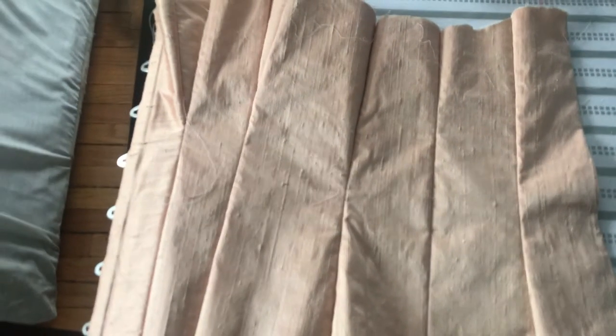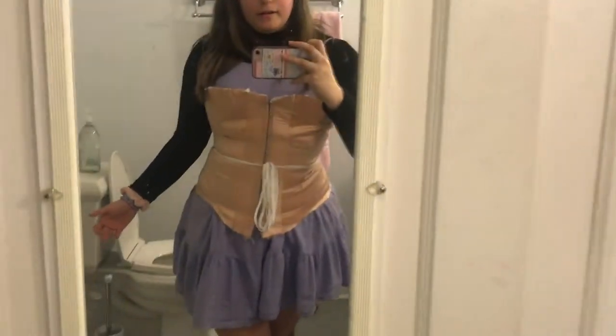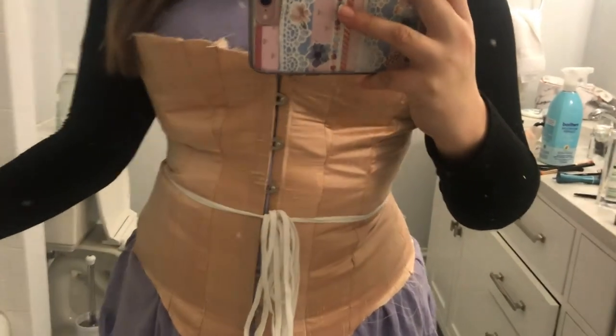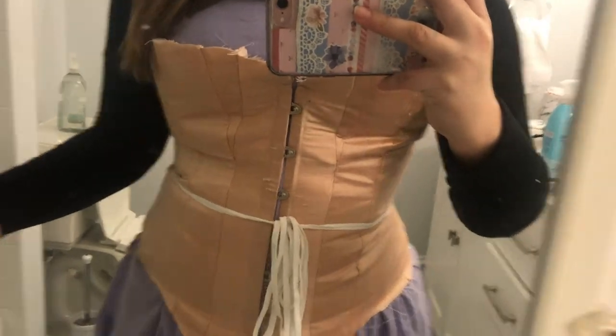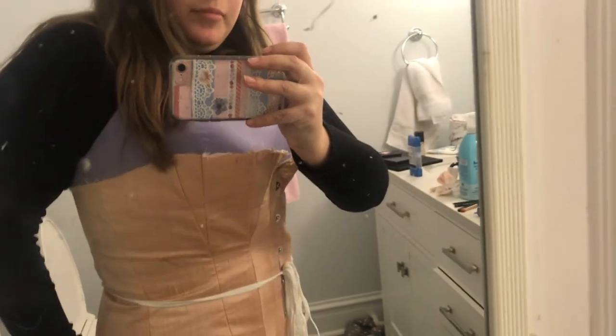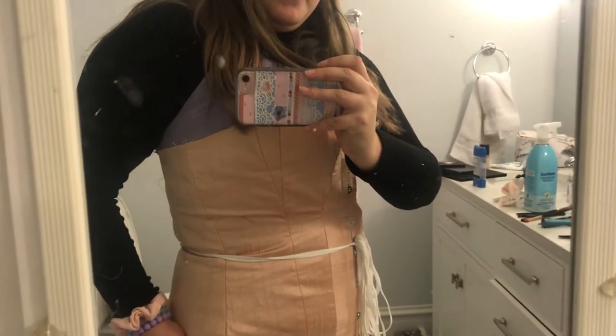After that, I inserted two-piece grommets so I could try on the corset, but I don't really have any footage of that. I now have a corset — it's a boneless corset, but it's a corset. It's very wrinkly because it has no boning and there's no support, but that's okay. It's there. It's a thing.